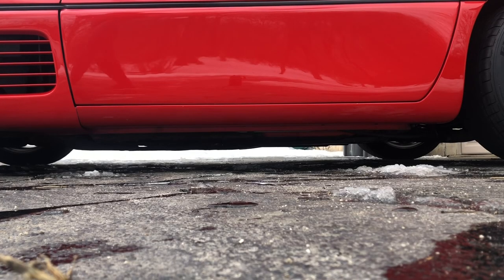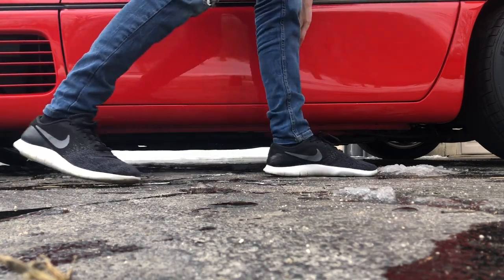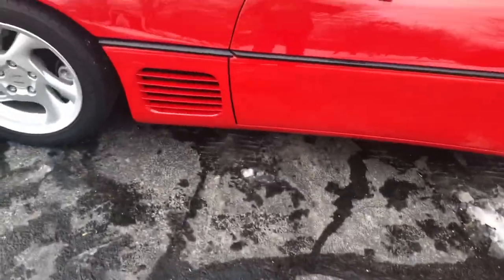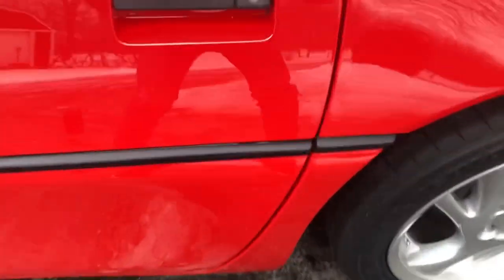Coming to the side of the car, you can tell this is not stock. This whole piece is not stock at all — this is not a regular C4 body style. Callaway wanted to switch it up with some new pieces, and you can tell the whole bottom is completely different.